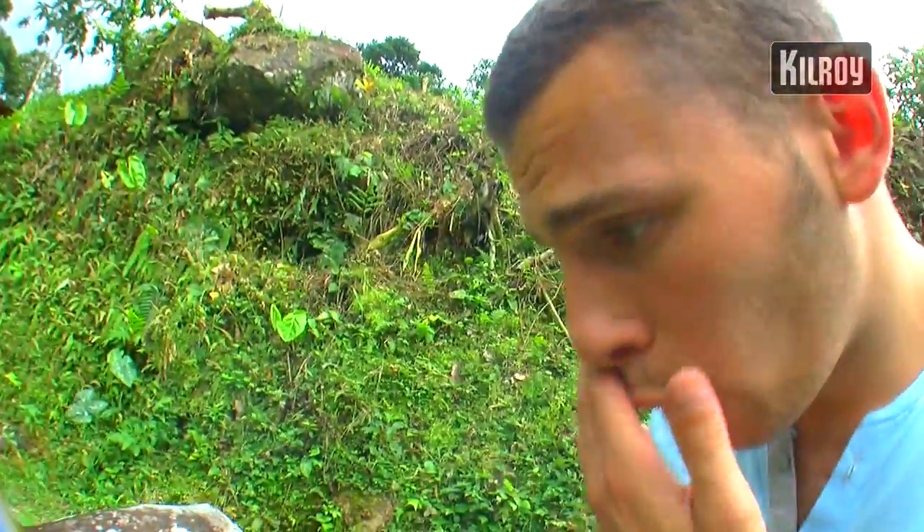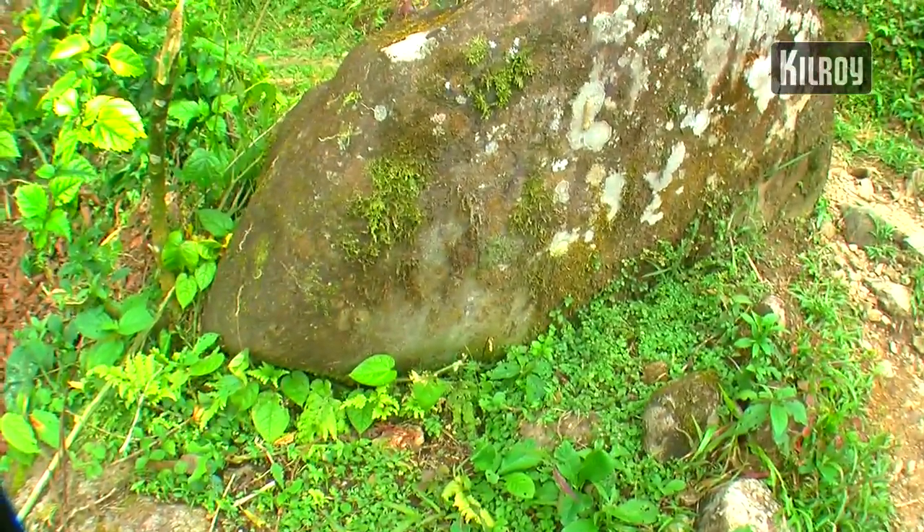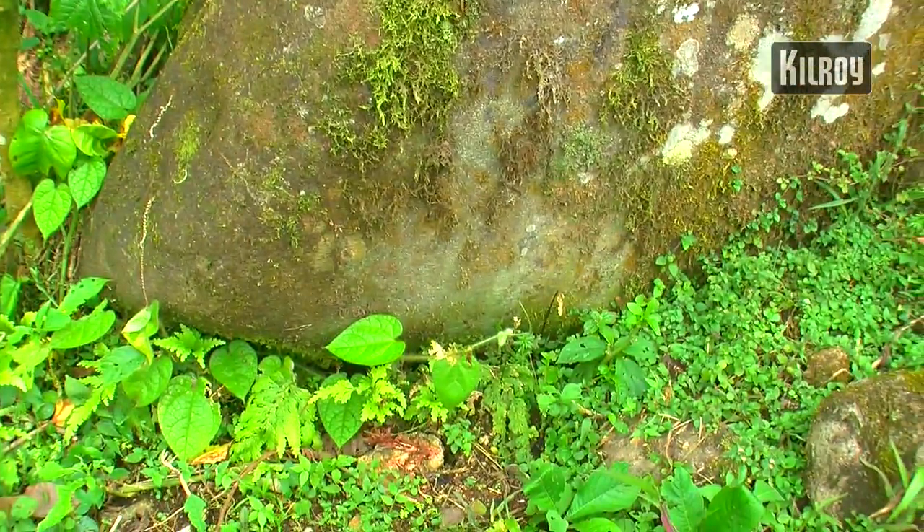Here we've got a boulder where one of the scorpion spiders was living. This is his home, and every night when you're coming on the night treks, if you're coming down here, you're going to see this huge grey spider.